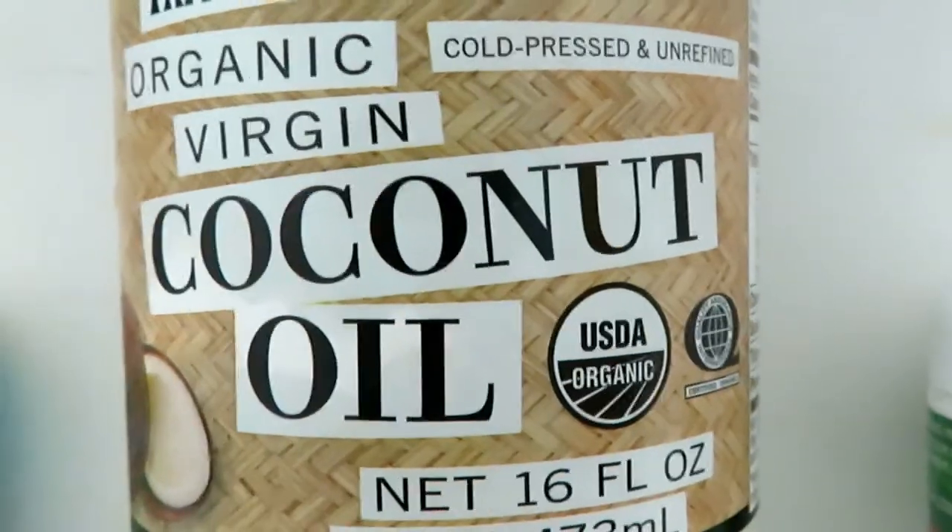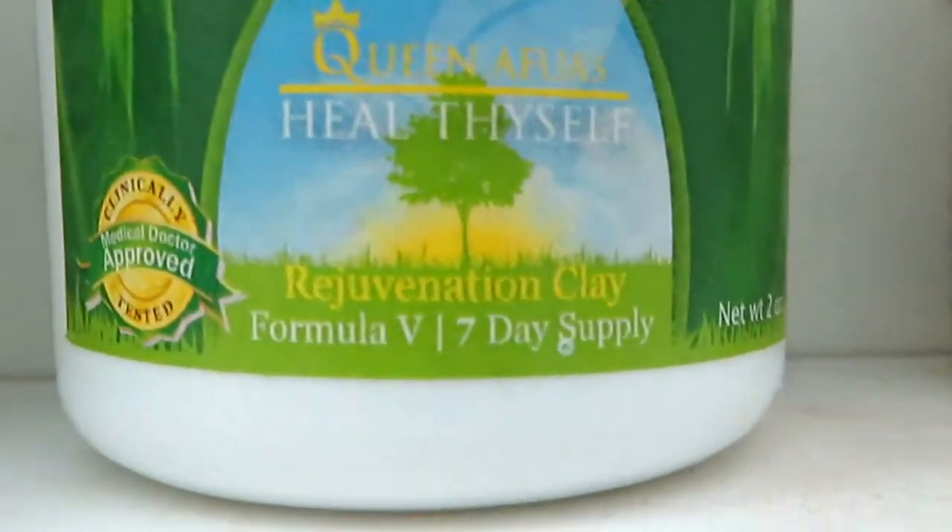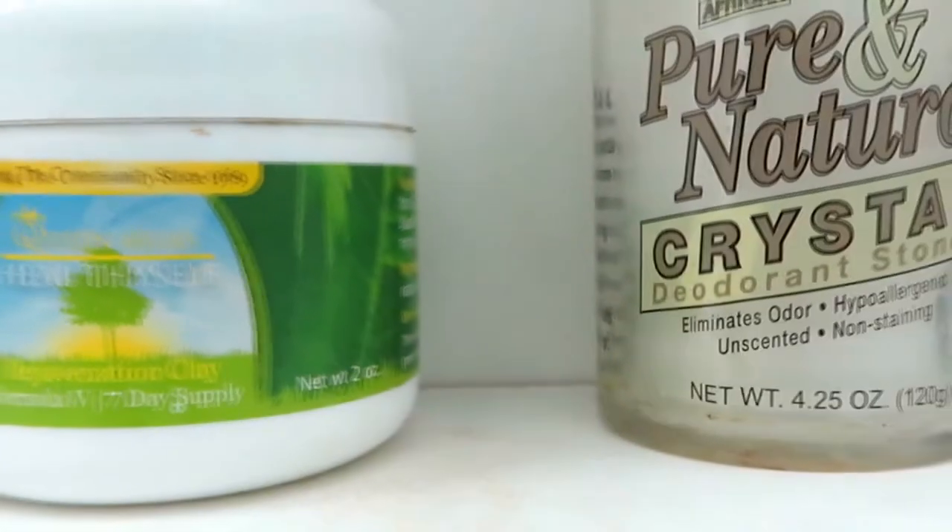I use coconut oil for my hair, my skin, and oil pulling mouthwash. That cold pressed and unrefined is amazing.